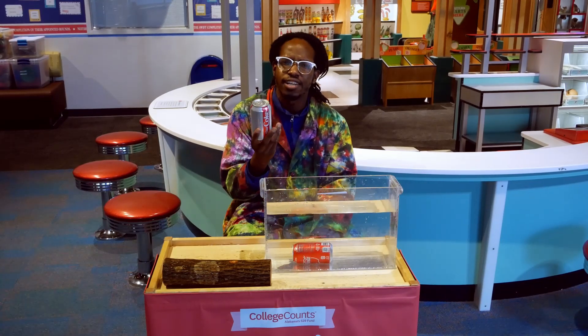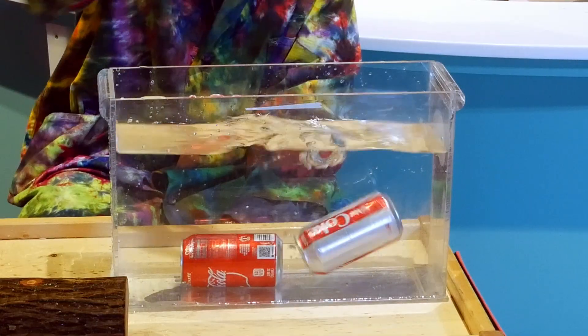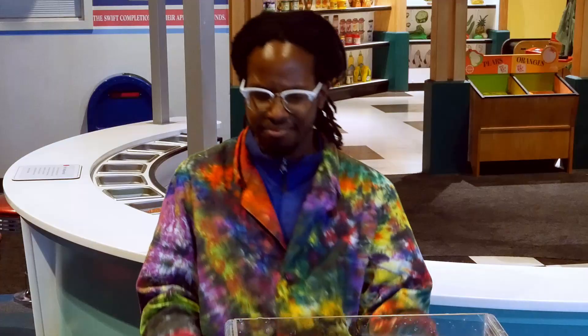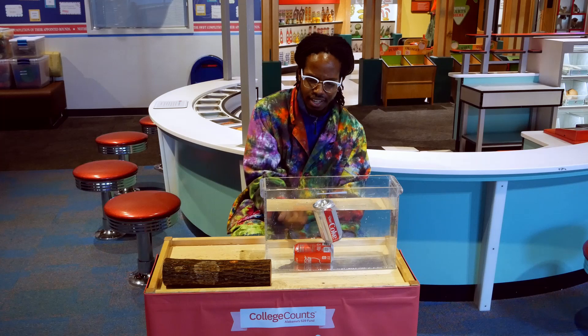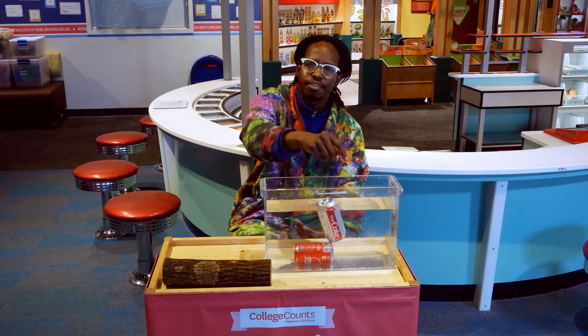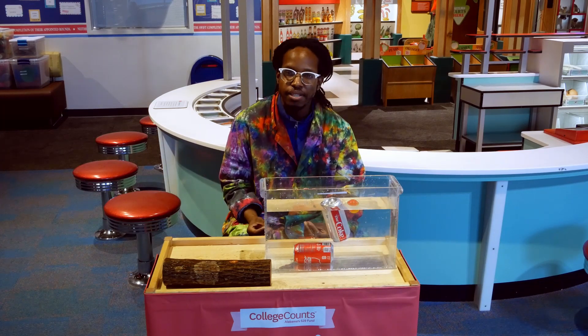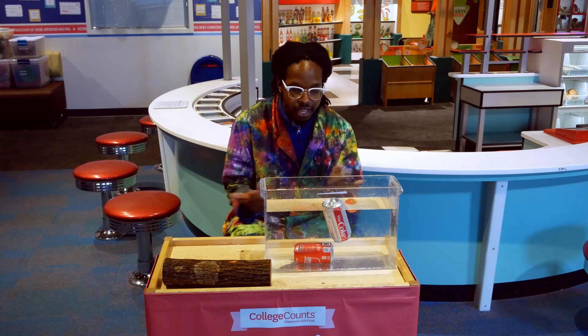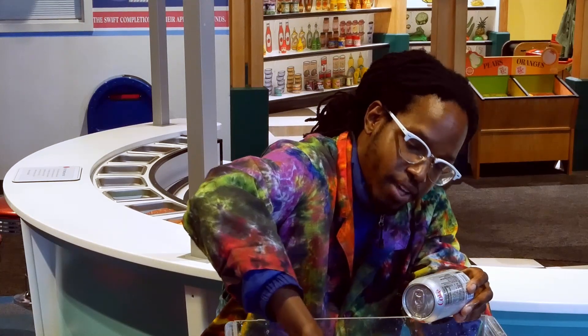Let me try the Diet Coke and see if there's a difference. That's not what I expected — this one is floating and that one is sinking. Let me try the ball again just to double check. I think there might be something different about each one of these items. I know this is a Diet Coke right here, and if I reach my hand all the way down, I've got a regular Coke.